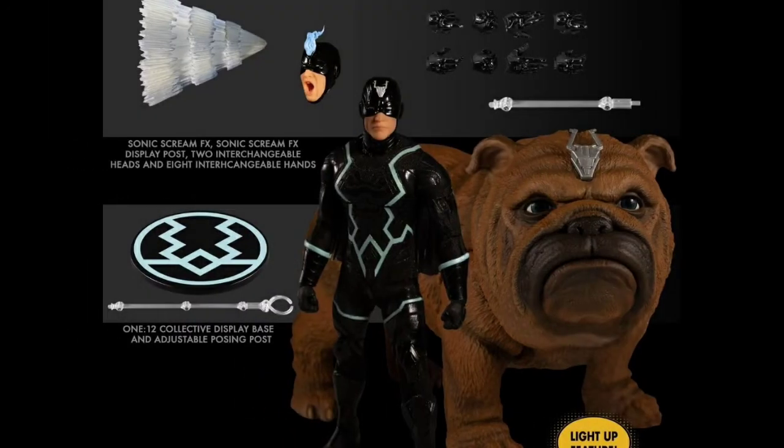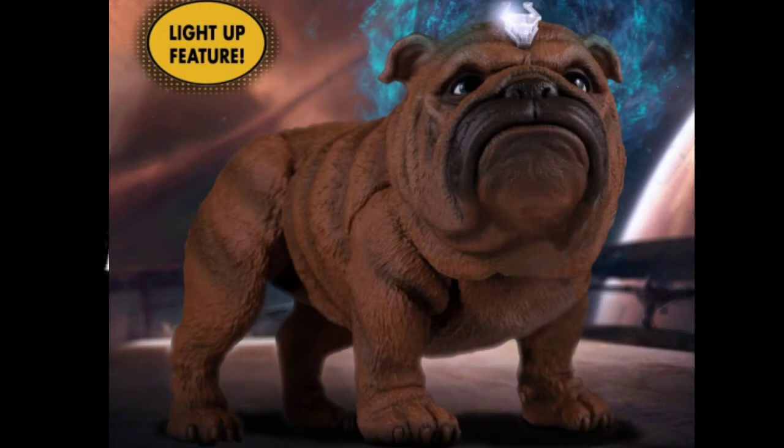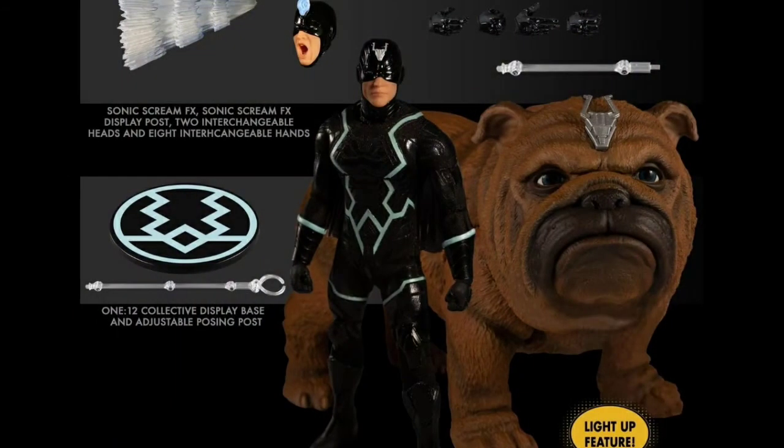Keeping on with the Marvel train, the two-pack of Black Bolt and Lockjaw is also slated to release this month. Without question, this will be delayed — I feel like these figures have been around for almost two years. I'm really not interested in Black Bolt, but I do want Lockjaw, and being that this is a two-pack, I have no other option than to buy them both — unless someone out there just wants the Black Bolt and I can take the Lockjaw off their hands. Black Bolt comes with two head sculpts, an effect piece, and no additional accessories other than hands. The two-pack will cost about $130 and will have light-up features. Being that this one has been solicited for so long, it may be one you want to pick up sooner than later.